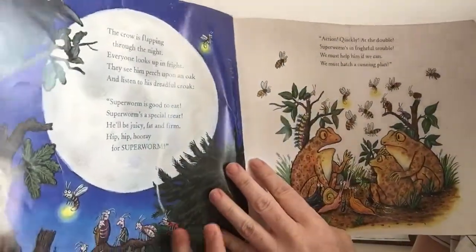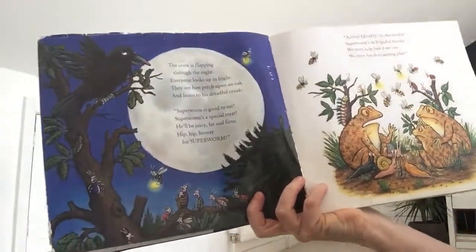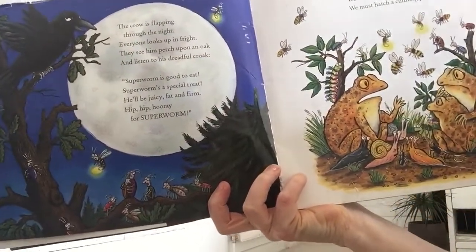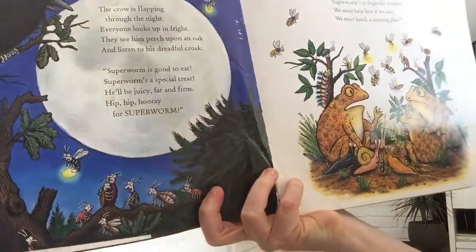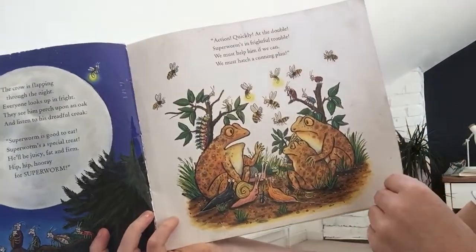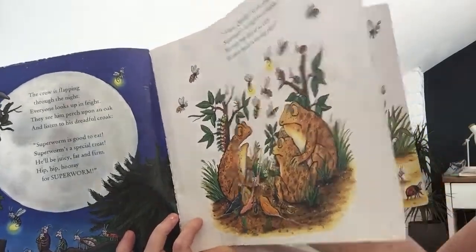The crow is flapping through the night. Everyone looks up in fright. They see him perch upon an oak and listen to his dreadful croak. Super Worm is good to eat, Super Worm is special treat. He'll be juicy, fat and firm. Hip hip hooray for Super Worm! Action quickly at the double. Super Worm's in frightful trouble. We must help him if we can. We must hatch a cunning plan.